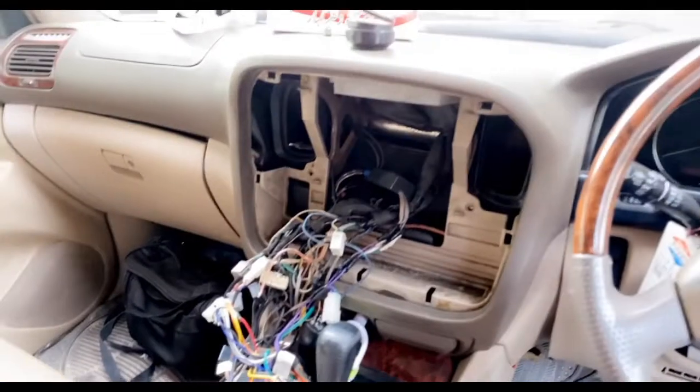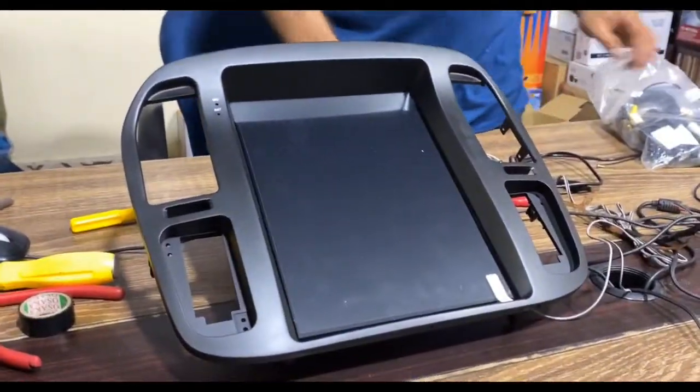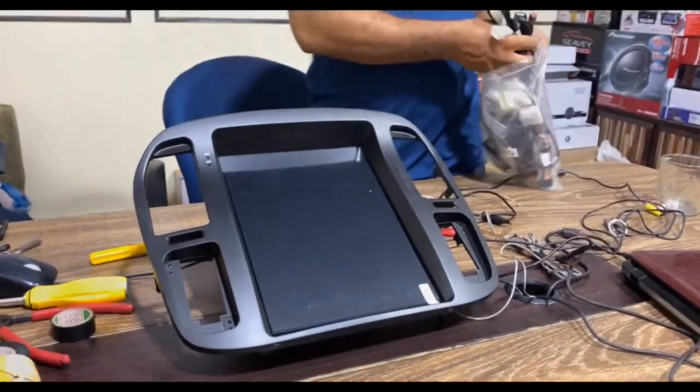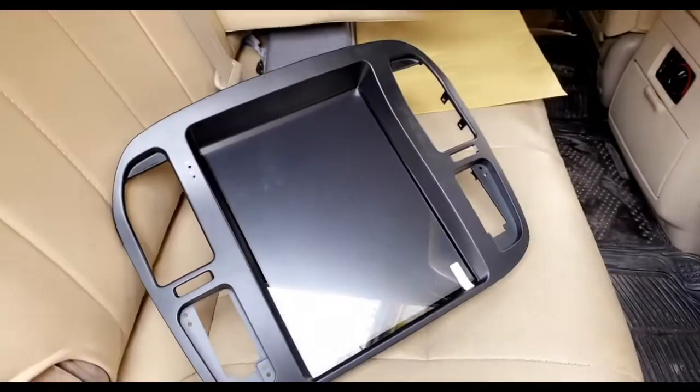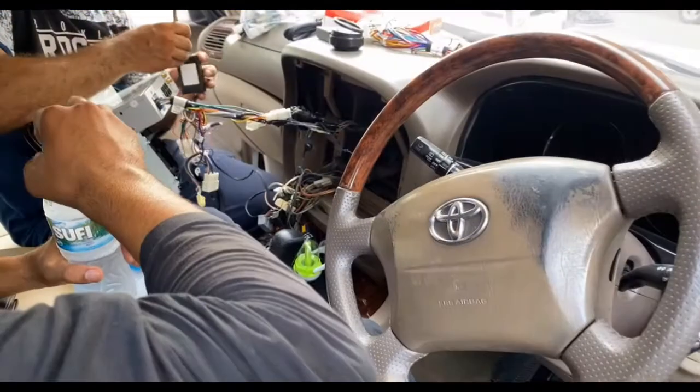The Tesla screen was wrong so I am removing it and installing a new one. Here you can see the car is open and this is the Tesla screen being installed. This installation cost 85,000.